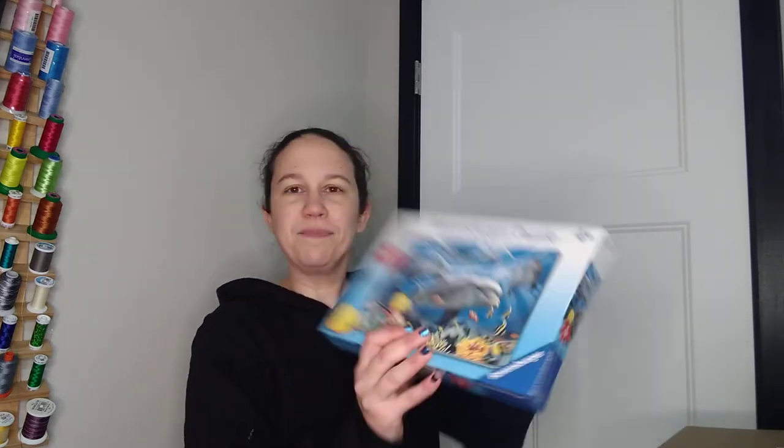That's something I love about puzzles — my daughter and I can do them together and it's fun for both of us. Because sometimes when you're playing with your kids it's fun for the kids but not necessarily for the adults. This next one is a 60-piece puzzle to start increasing her puzzle difficulty.